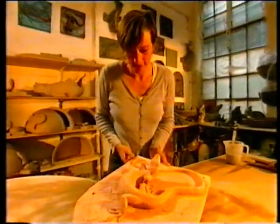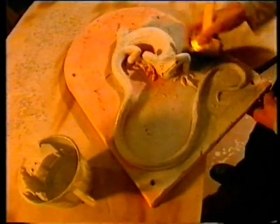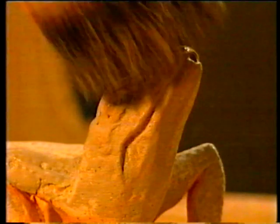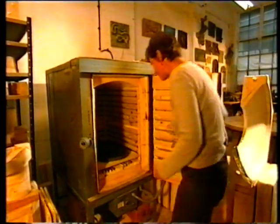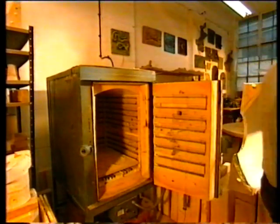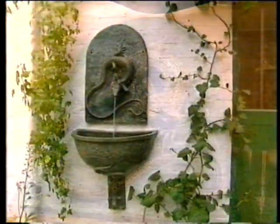So here's the biscuited piece. You biscuit it so that you've got a nice solid piece of clay to work with, but also so that it's porous enough for the glaze, which I'm going to apply now. So when I finish glazing it, I will put it into the kiln at a temperature of 1240 degrees. Let's open it up. Yes, excellent. Here's the finished piece. I'm very pleased with it. It's come out of the kiln and now it's ready to have the pipe put into the back and then put in the garden to work as a fountain.